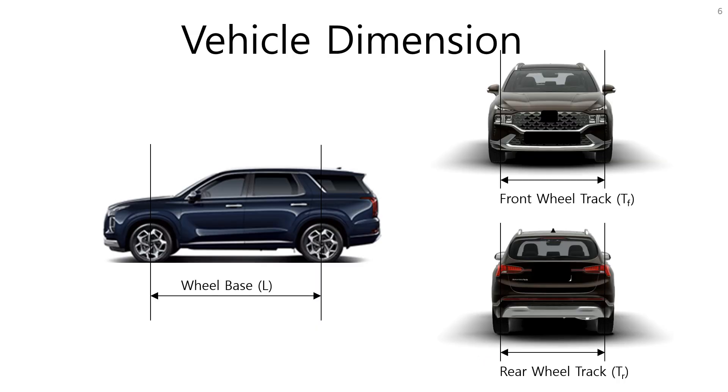Let's learn some terminologies related to car dimensions. The distance between the front wheel center and rear wheel center is the wheelbase. The distance between the centerline of the front left tire tread and the centerline of the front right tire tread is the front wheel track. Similarly, the distance between the centerlines of the rear tires is the rear wheel track.